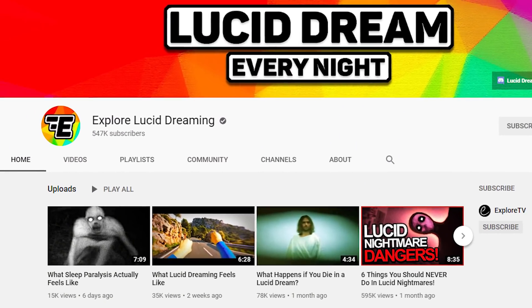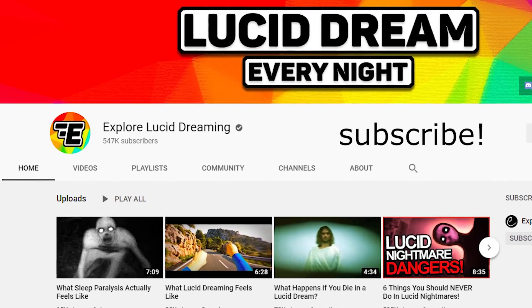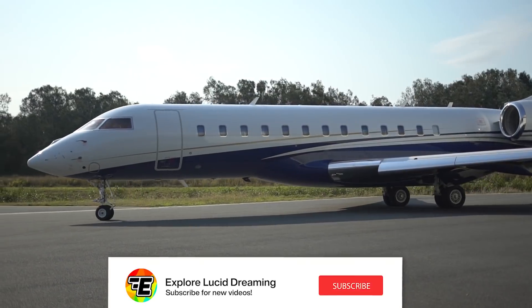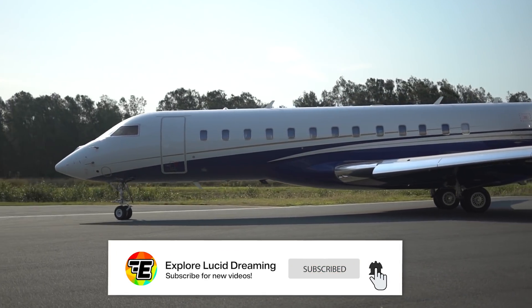Before we get straight into the tutorial, please make sure that you are subscribed to the channel. I want to help you master lucid dreaming so that you can do it every single night, or at least whenever you want. If that sounds awesome, hit that subscribe button and turn on notifications.